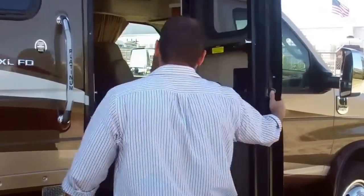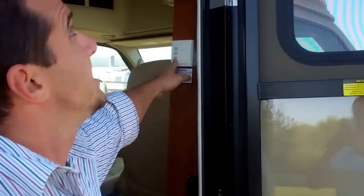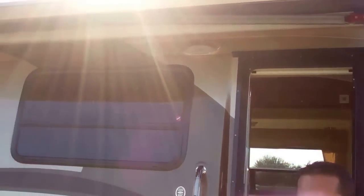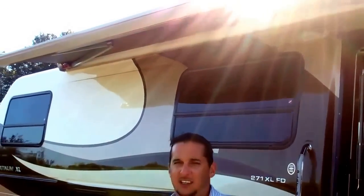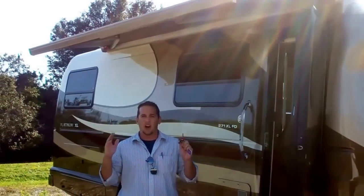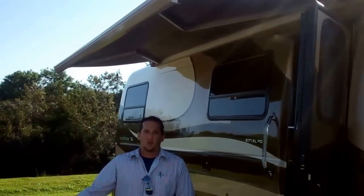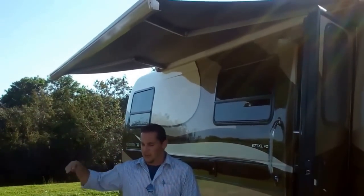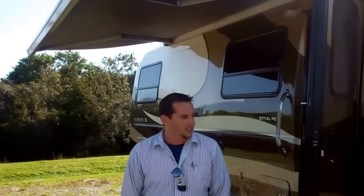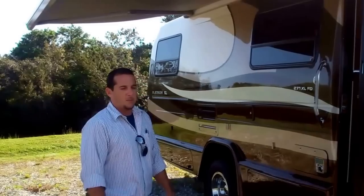Moving toward the inside of your coach, you can see we have a nice power one-touch awning. You just press the button once and it goes out. The awning is on a wind sensor, so if you're in heavy wind or rain and you're not around your coach, it'll close automatically. You don't have to worry about wind blowing it over or legs bending and breaking — that tends to be a common problem in the industry.